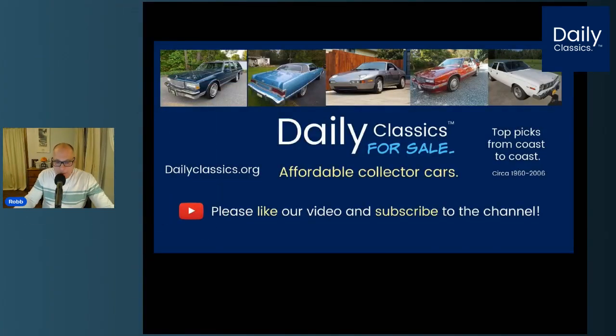That wraps up today's Daily Classics top picks from coast to coast. To get more details on these feature cars, please go to our dailyclassics.org website — that's our Facebook private group page. We have over 10,000 members there and a lot of commentary about the cars we find each day. Please like this video, subscribe to this channel, and share with friends that love affordable Daily Classics. Thanks everyone, enjoy and have a good night — we'll see you again tomorrow.